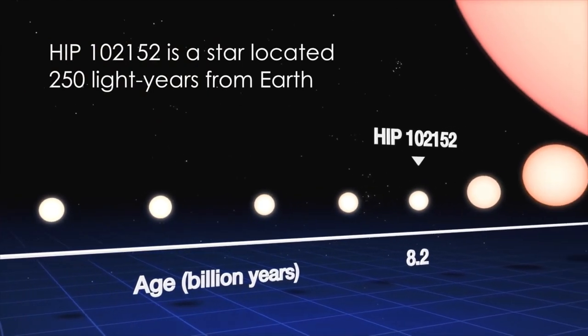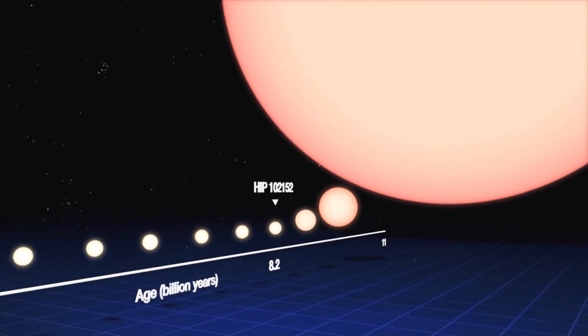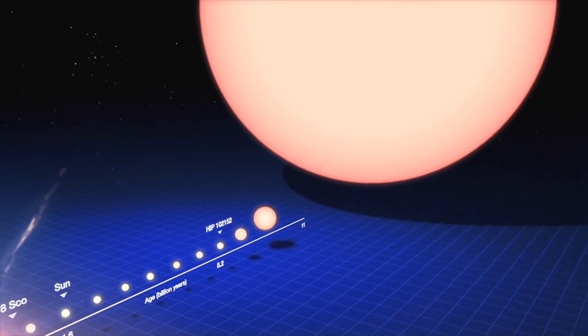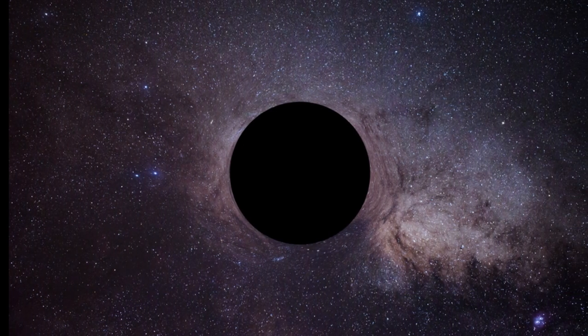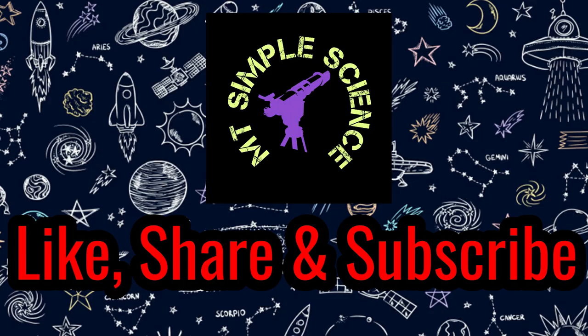This limit is called the Chandrasekhar limit. After 500 crore years, the Sun will also go through such changes. Its diameter may become 200 times larger than its current diameter; the Sun will swallow Mercury and Venus, and possibly Earth too. Then after, it will become a white dwarf having a size equivalent to Earth and mass approximately equal to its current mass — of course its density will be huge. It will become a black dwarf after a few more crore years and will remain black forever. That's all for this episode, thanks for watching.